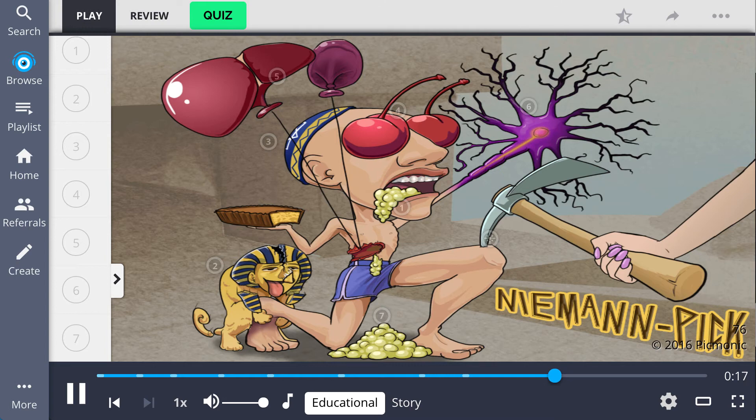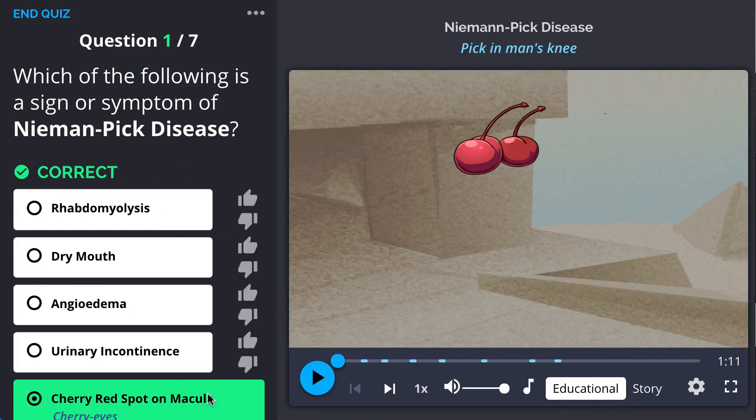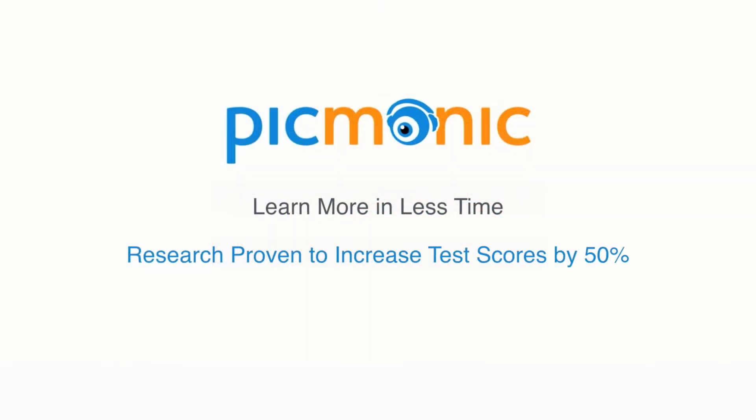To recap, Niemann-Pick disease is an autosomal recessive disorder which is caused by a sphingomyelinase deficiency, and has an increased prevalence in Jewish populations. A cherry red macula can be seen on fundoscopic exam. Patients may display hepatosplenomegaly and neurodegeneration. Foam cells are a diagnostic finding seen on histologic exam.